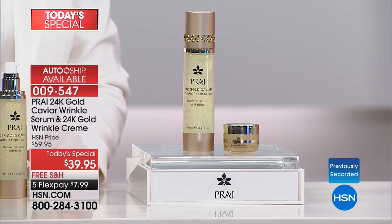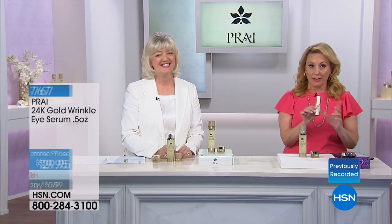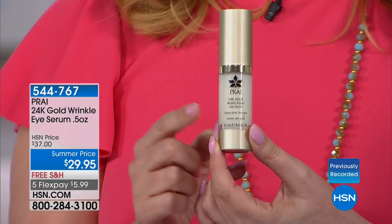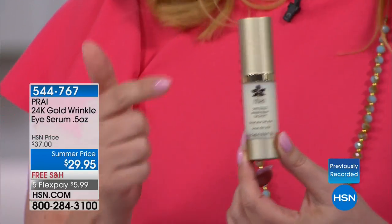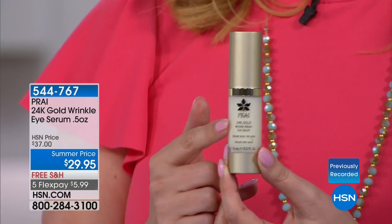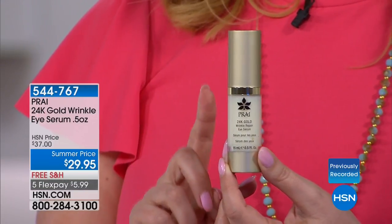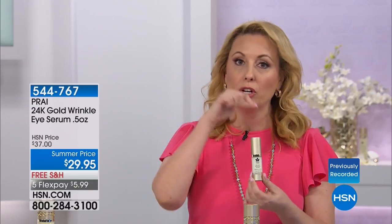There was a question on Facebook about what to do around the eyes. We actually have an eye serum — here it is, the 24-karat gold wrinkle eye serum, only $29.95. Ophthalmologist-tested, available today on a summer price at $5.99 on five flex pay and free shipping, just because Kathy has the Today's Special.